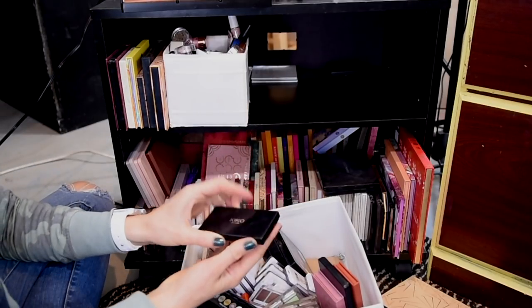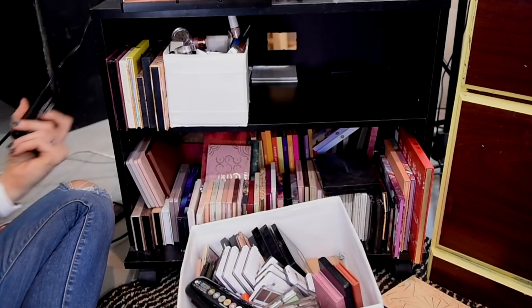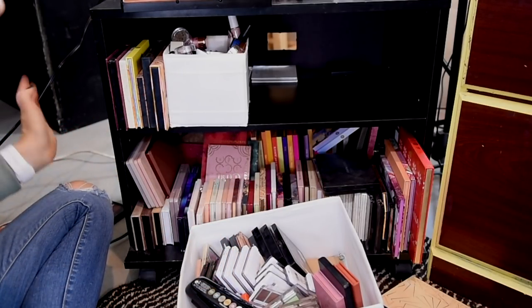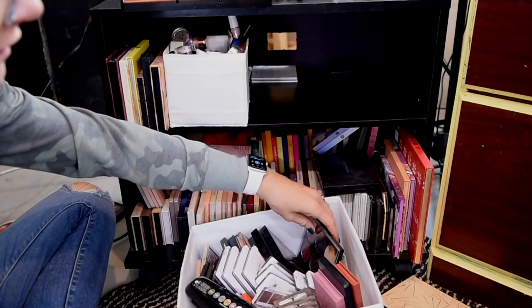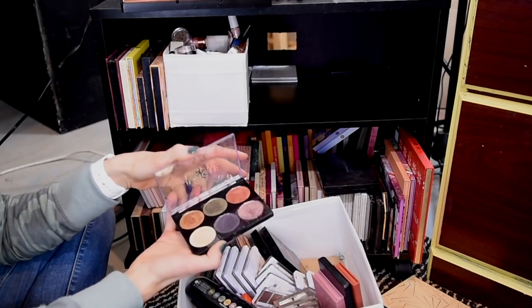This one is from Kiko Milano. I got this at like a Marshalls a while ago. I'm going to pass that along — I wasn't wildly impressed with it. It's not bad, but just not something I feel like I need to keep. I'm definitely keeping my Jungle Lights Shimmer palette from Flower Beauty. These are excellent.